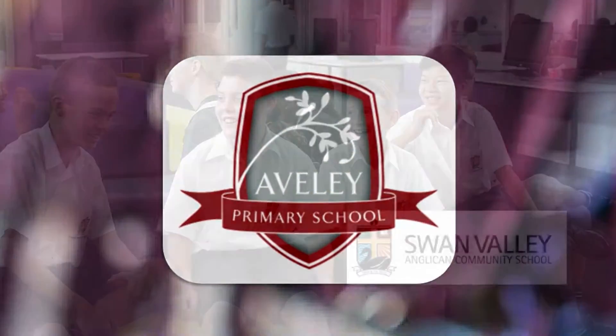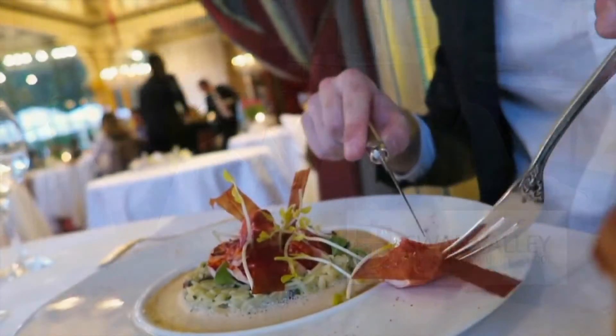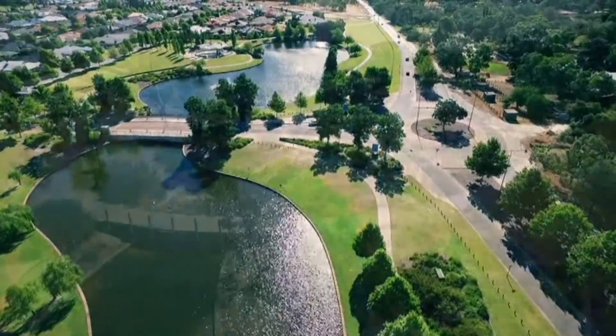Be close to an excellent selection of quality schooling, shopping centres, cosmopolitan cafes, and picturesque parklands, lake and walking trails.